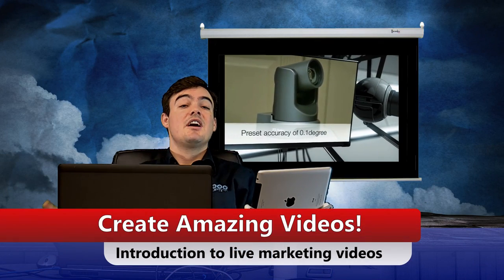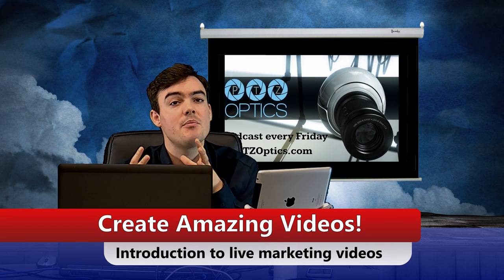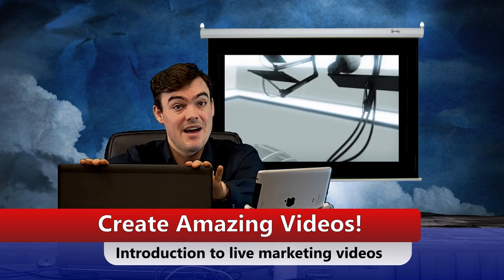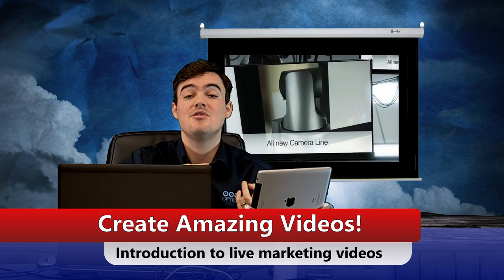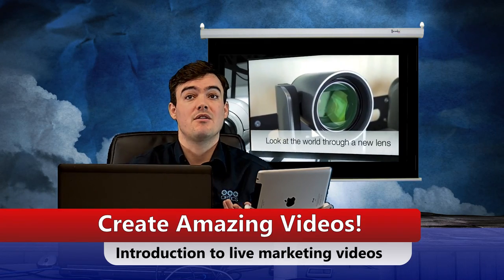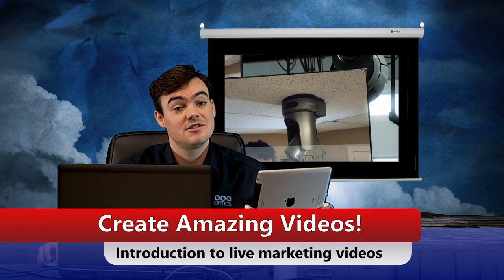Hello everybody, Paul Richards here, and today we're going to talk about creating amazing marketing videos and why they're so important today. Everything in this video is going to be done with my Dell laptop, so anyone should be able to do this kind of stuff. We're using a USB PTZOptics camera, but you could use any webcam and any USB speakerphone or microphone. It's really easy, so let's get started.